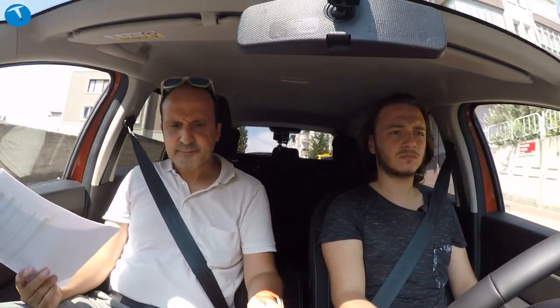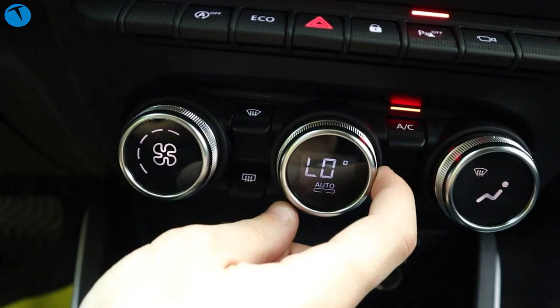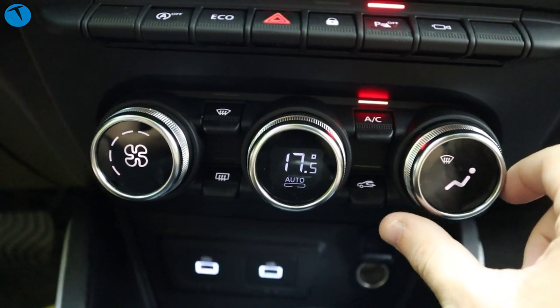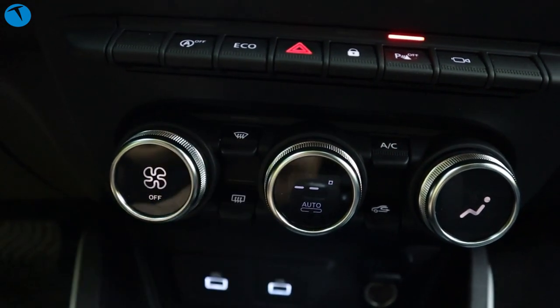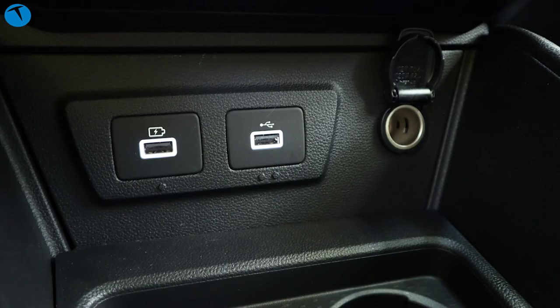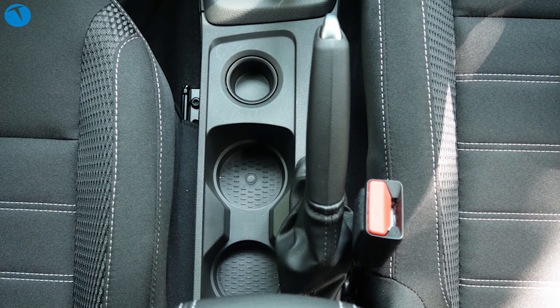Orta konsolda iklim kontrol tuş takımları var; metalik şık tasarımlar mevcut. Bir bardaklık ve telefon koyma yeri var. İki adet Type-A USB çıkışı ve bir çakmak girişi bulunuyor. Otomatik vites olduğu için orta konsol sade; vitesi manuel modda da kullanabiliyorsunuz, sola çekip ileri-geri M moduyla.